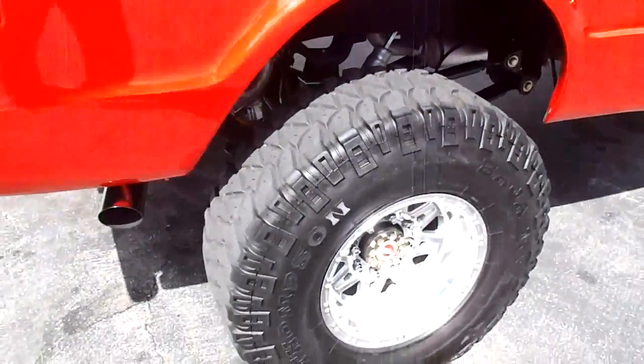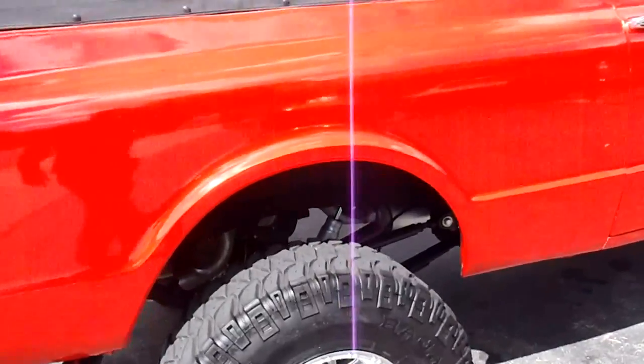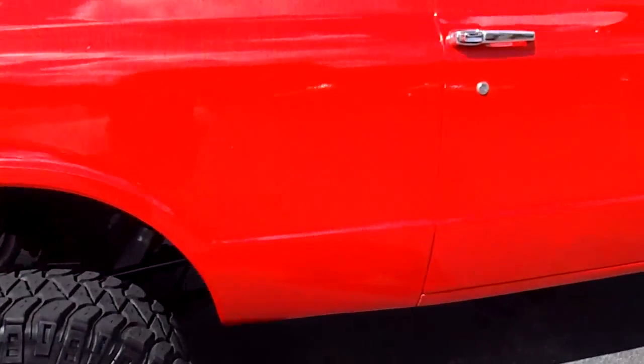Most of the money was spent on the bottom of this truck — engine, transmission. It's got a Turbo 400 transmission built by CRC Transmissions, enough to hold all that horsepower. This engine's probably putting out well over 650 horsepower.